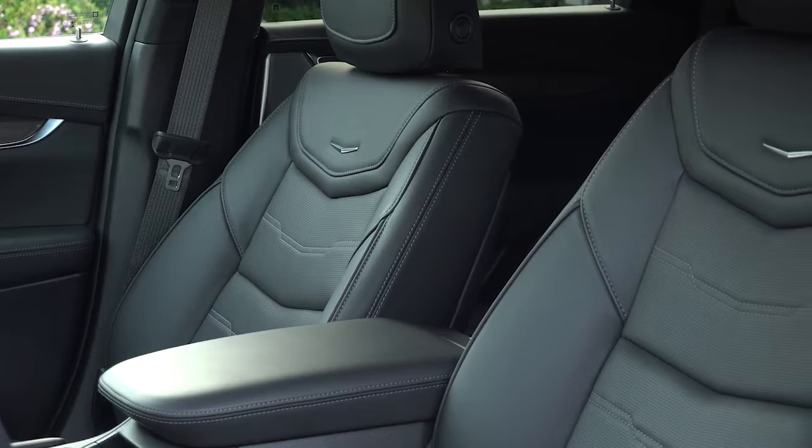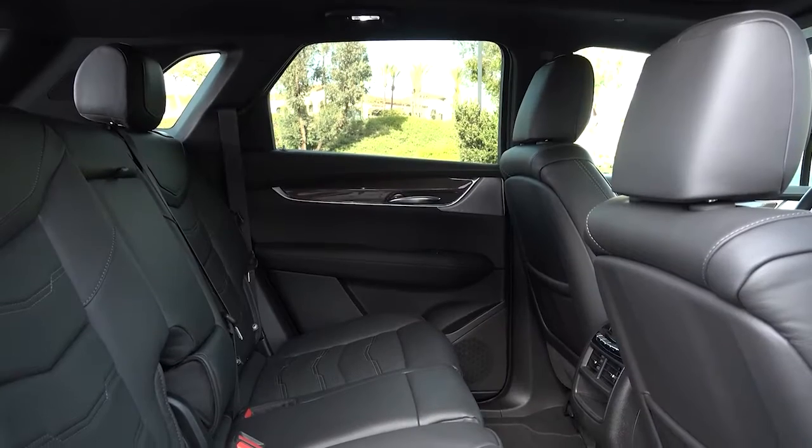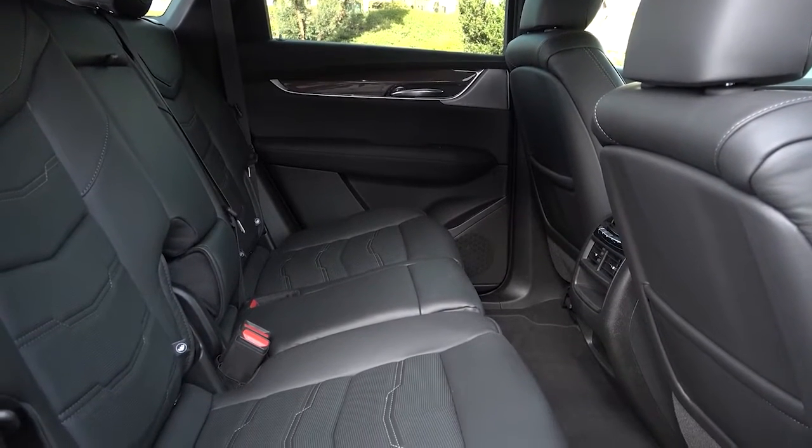Inside, power front seats come heated and provide plenty of support. In back, the second row has enough space, but taller passengers should beware that the panoramic sunroof reduces usable headroom by a couple of inches.